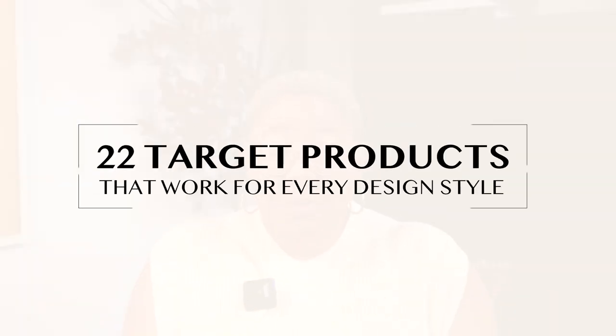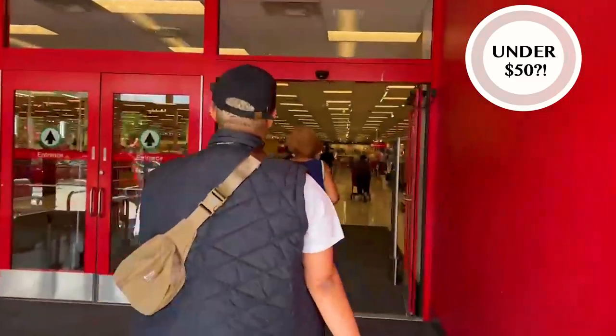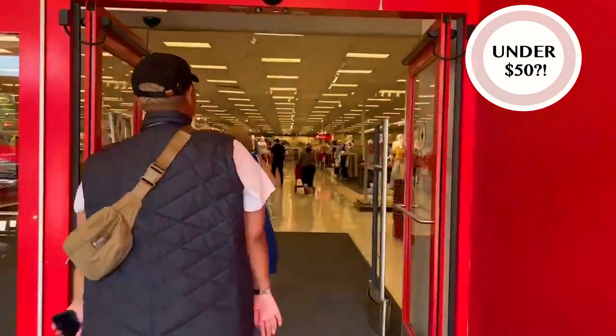Do you love shopping at Target but your style is always changing and you don't know what things are going to work? Well don't worry because in today's video we're talking about 22 products from Target that work for every design style — and guess what? All of these products are under $50. Yes, we're keeping it affordable and accessible.